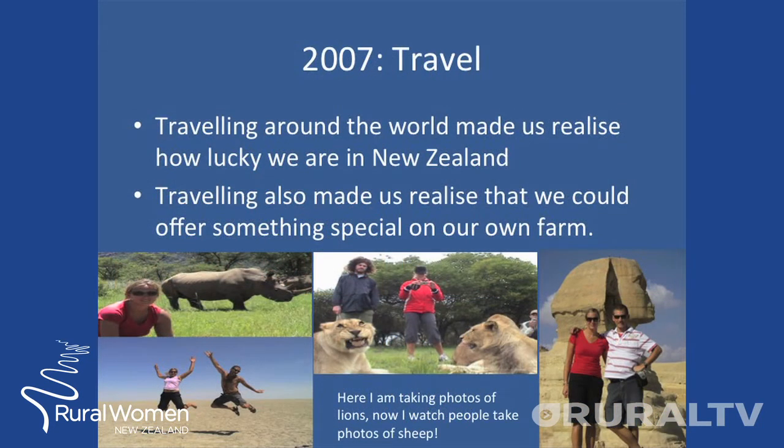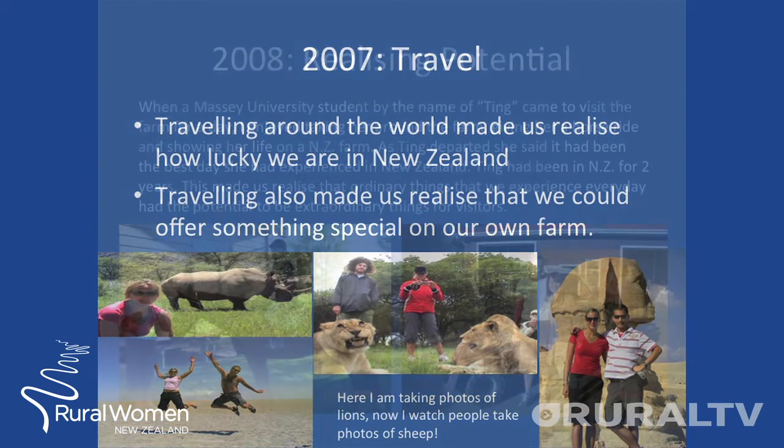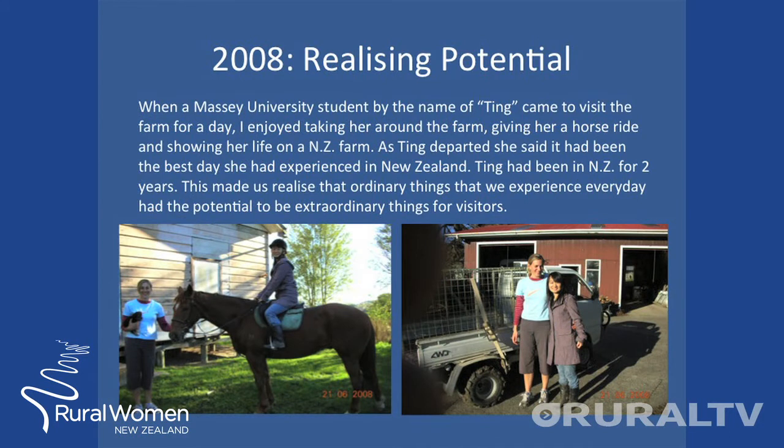In 2008, Andrew and I returned home from overseas. We had experienced Africa, lived in the Cayman Islands, and realised what we had back home in New Zealand was something special. During our travels, we discovered that we wanted to open our home to those around the world.